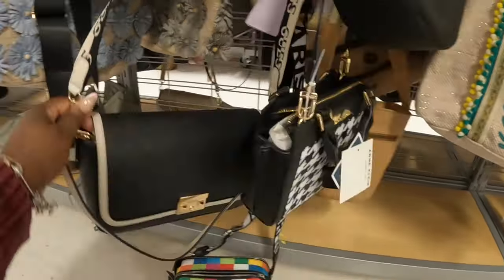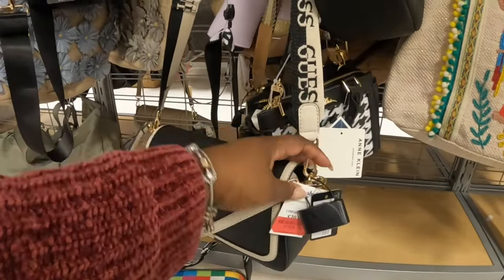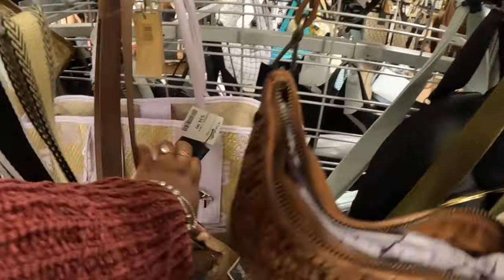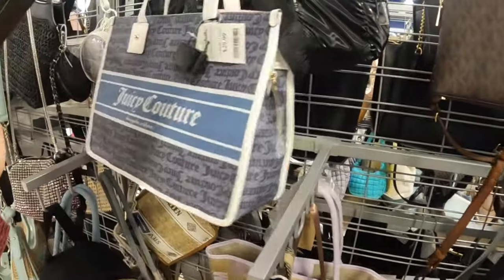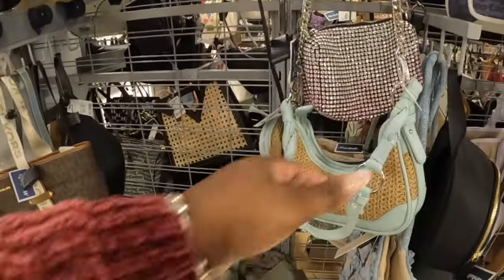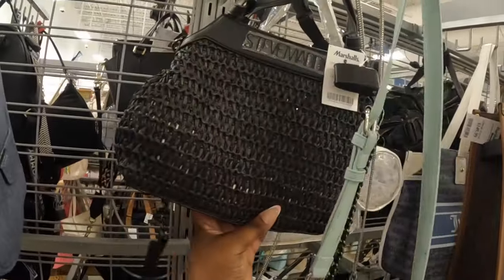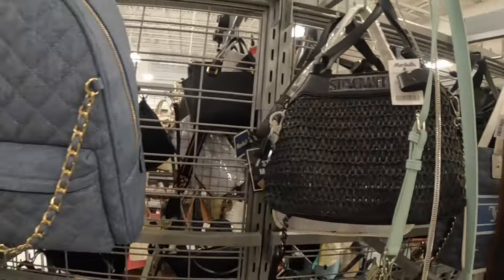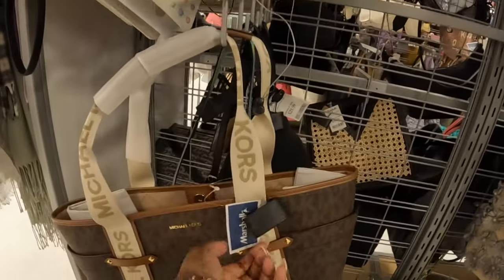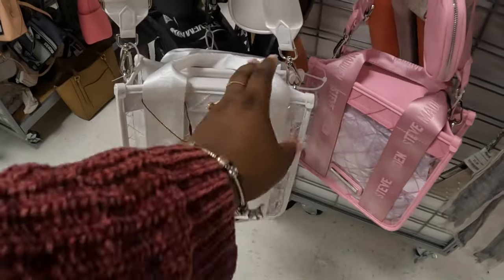Calvin Klein marked down to twenty dollars. This Guess is marked down to twenty-six dollars. Fifty dollars. We did see that one before — that's thirty-five. The Juicy Couture is thirty dollars. Steve Madden — they have this Steve Madden in black. We did see it in beige before — that's thirty. Aldo — forty dollars. And this Michael Kors is one hundred sixty dollars. Steve Madden — the clear one — thirty dollars.